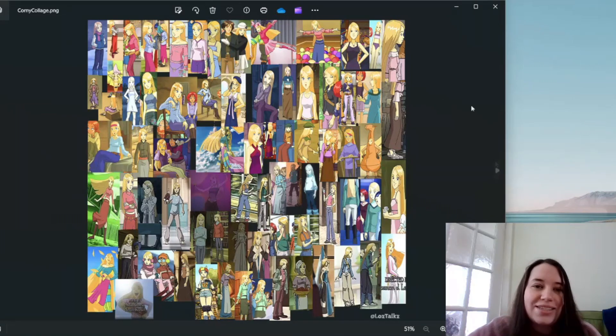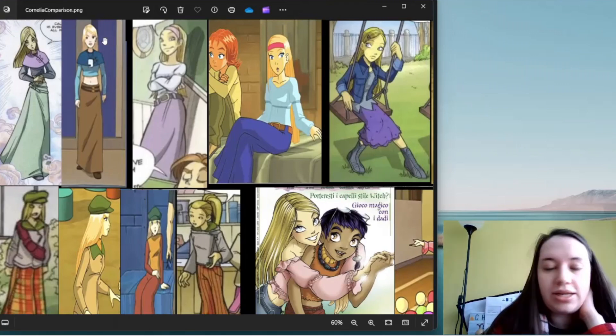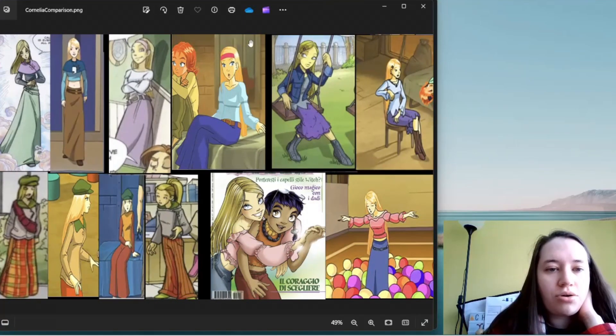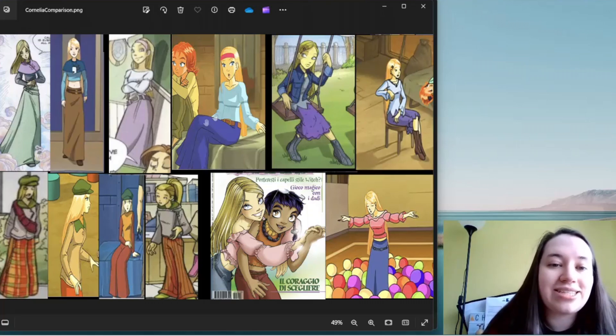Over here we have her outfit from issue 22 of the comics when she changes back into human form in front of Caleb. This has been recreated in the show — they take the same jumper with the shawl and long skirt with belts, but change the colors. Instead of purple, navy, and green, we get navy, pale blue, and brown, which I actually like a lot more. I love the comic version, but this feels more appropriate for the TV show's color scheme.